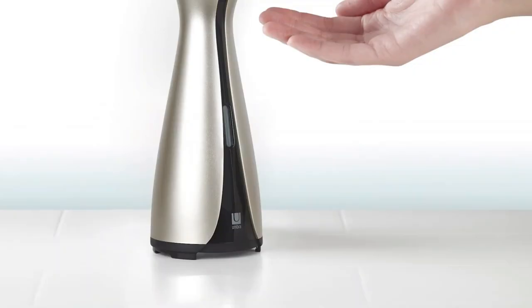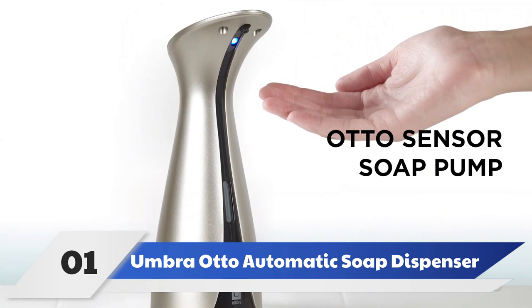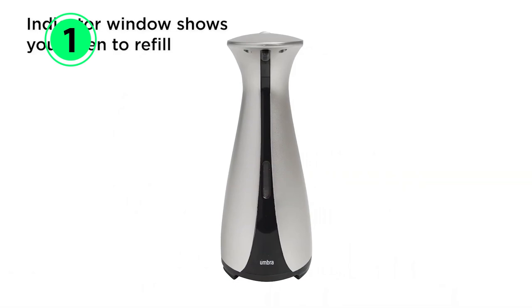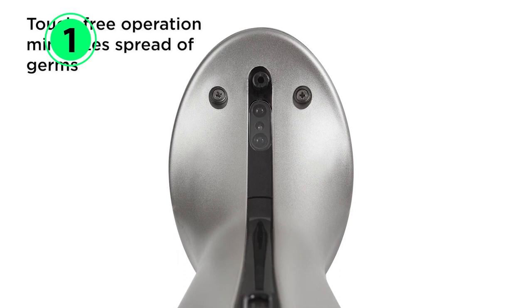Number 1: Umbra Auto Automatic Soap Dispenser. Though automatic soap dispensers feel like a small luxury, they don't need to break the bank. The Umbra Auto Automatic Soap Dispenser is affordable and stylish. Although made of plastic, this unit has a finish that makes it look like metal from afar. The curved lines also give it a sleek look to match modern kitchens and bathrooms.